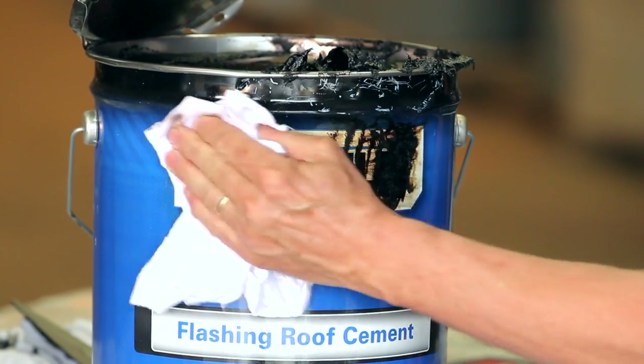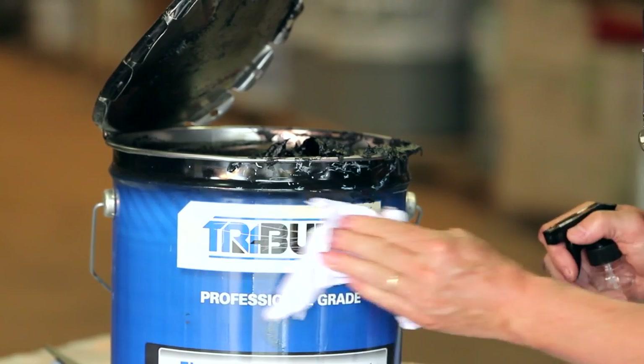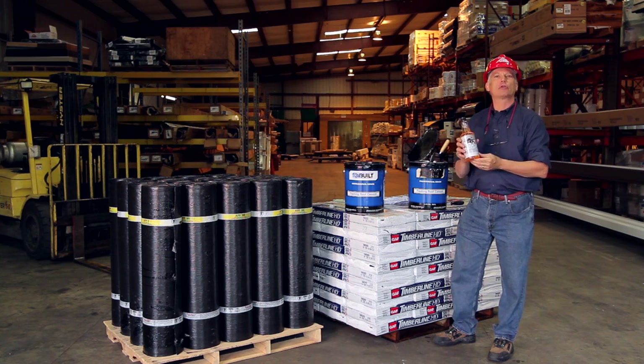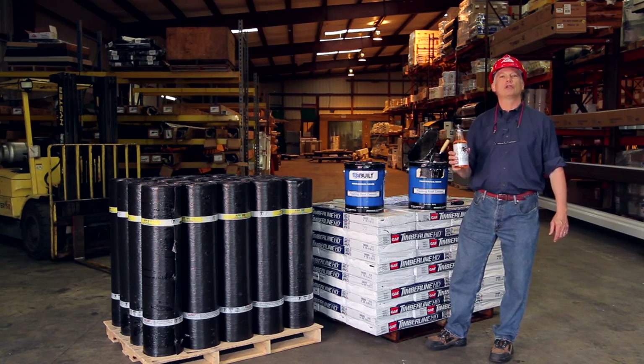It immediately emulsifies asphalt. You can use Bituox as a cleaner — it'll clean vinyl siding. If you've got a mold problem, use some of this stuff, it'll take care of it right away. It also won't harm your automotive finishes, so if you've got tar on your car, you can go ahead and use this to clean it. Bituox also lubricates, and it's a rust inhibitor.